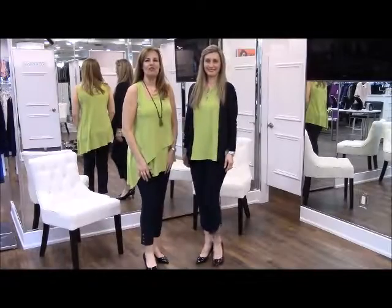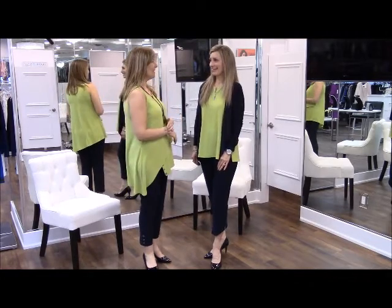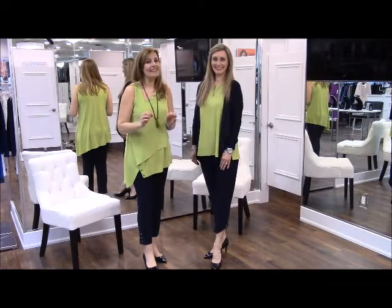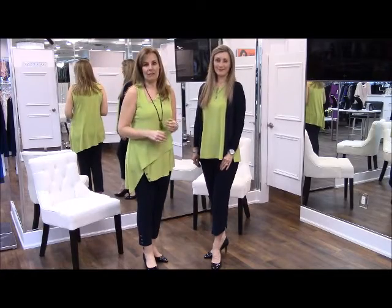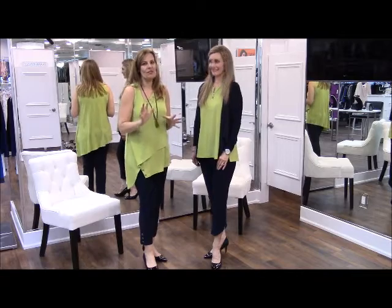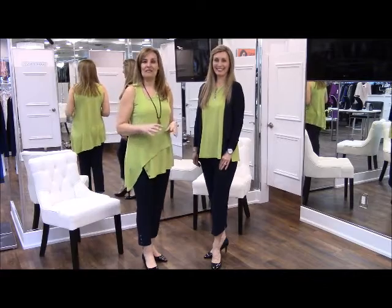Hi ladies, it's Diane from Watch Us Women — thank you for joining us for another one of our video segments. Today I have Sharon with me, and we'd like to show you a little taste of what we've got new for spring in the Simply line. If you've been in the store over the past couple of weeks you've probably seen it already, but for those who haven't, we thought we'd give you a little shot of color — a little boost in the middle of the snowstorm.